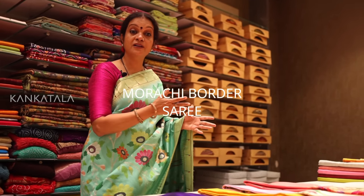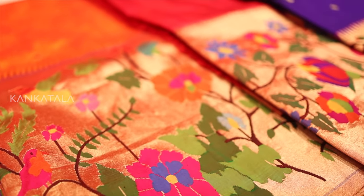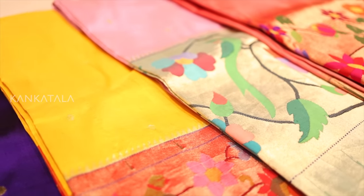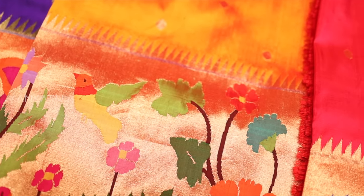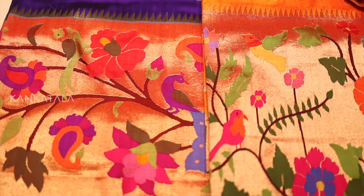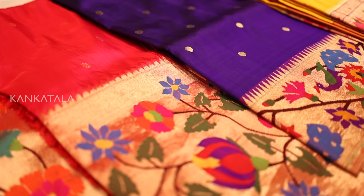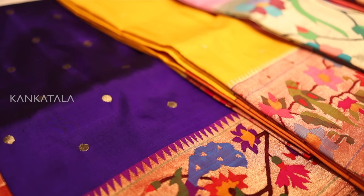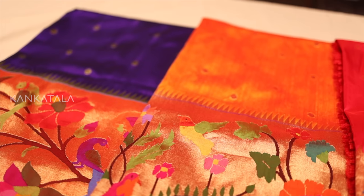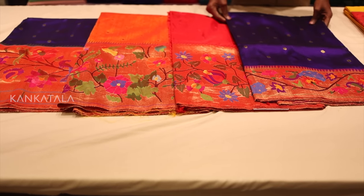Now let me tell you about the breathtaking Morachi border sarees. These are absolutely mesmerising pieces of handloom silk sarees that feature big intricate borders with multiple colours and intricate motifs woven in exquisite detail. The way the motifs are woven together creates a truly captivating effect. They are so big and bold that they are impossible to miss and the intricate patterns and colours woven into them are simply awe-inspiring. The body of the saree is adorned with small buttas that perfectly complement the grand border, adding beauty and charm. Overall, these Morachi border sarees are a true masterpiece of handloom silk weaving.